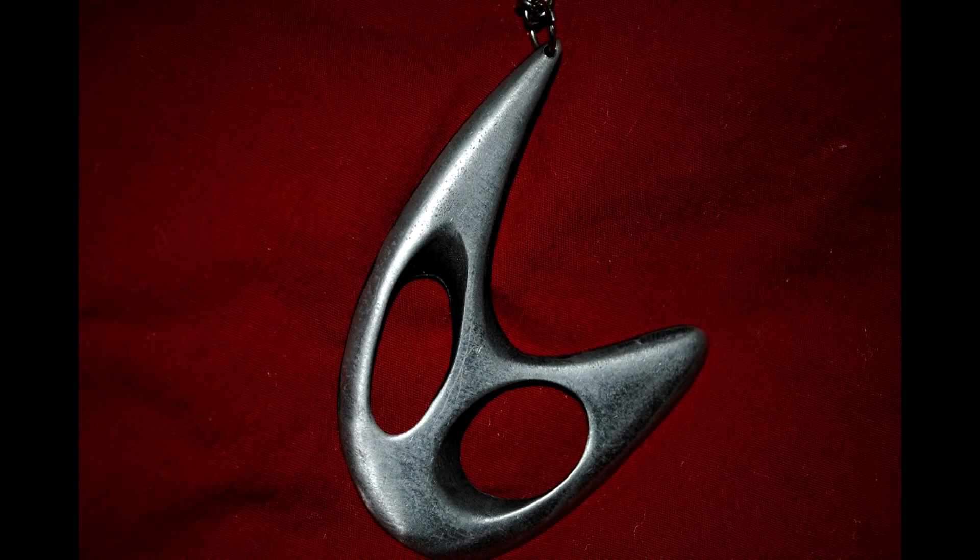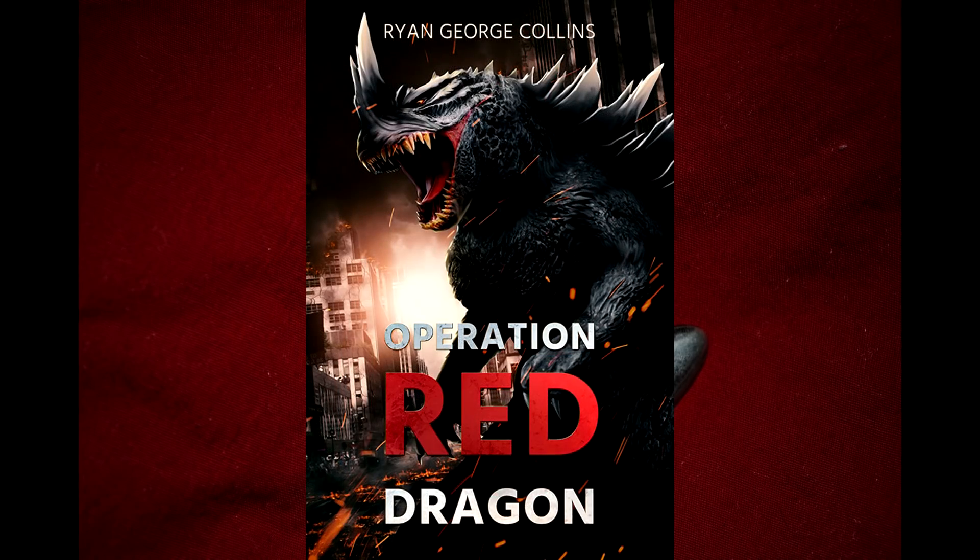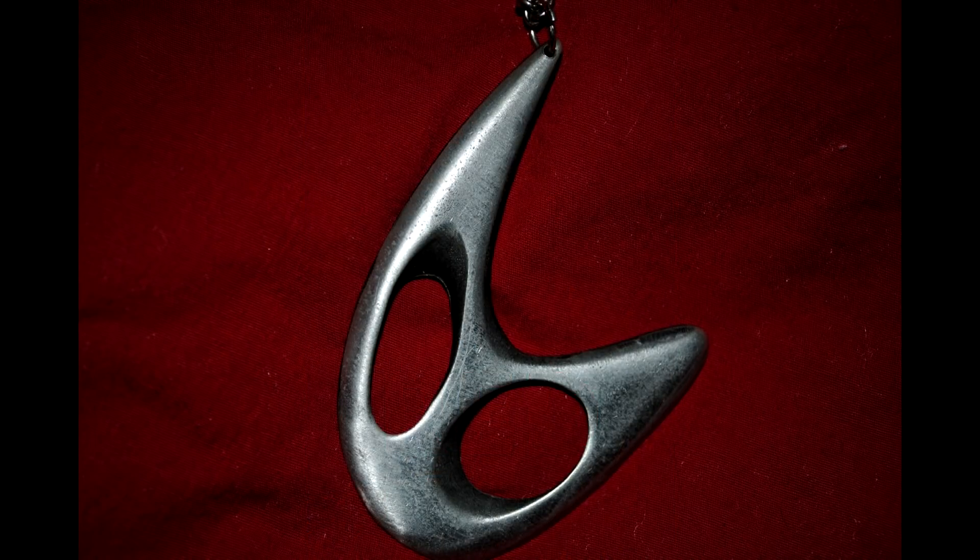If you enjoyed this video, be sure to like it as well as subscribe to the channel for more content of a similar nature. Also check the description for links to our Twitter, DeviantArt, and Patreon pages, as well as the Amazon link for the novel Operation Red Dragon: The Daikaiju Wars Part 1, penned by yours truly. Thank you all, and we appreciate your support.